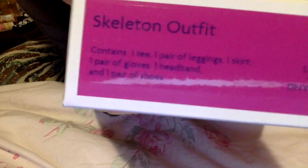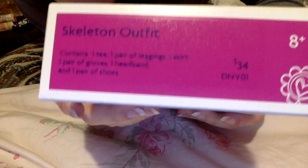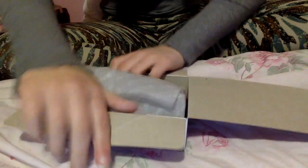The last thing I got is obviously a Truly Me outfit — I got the skeleton outfit. I've wanted it ever since it came out. It's $34 and it contains a t-shirt, a pair of leggings, a skirt, a pair of gloves, a headband, and a pair of shoes. I'm so happy I got this — I've been wanting it ever since I saw it and was like, I have to have it.